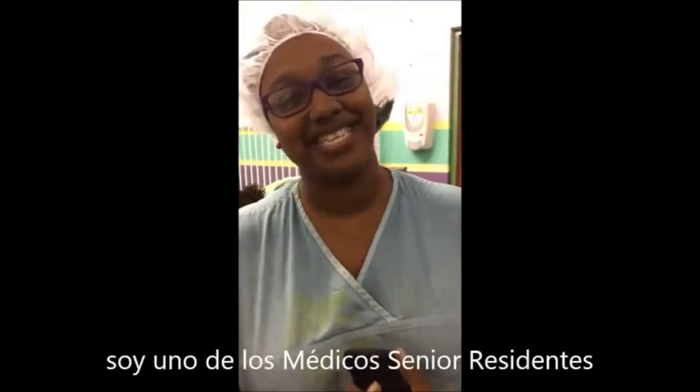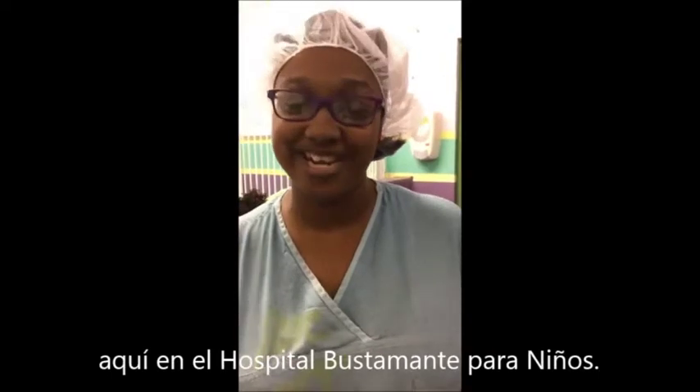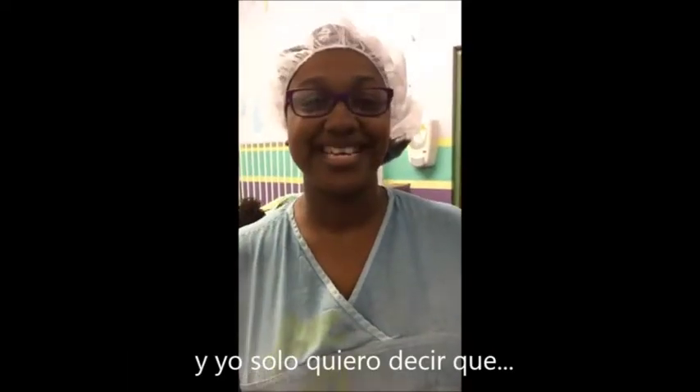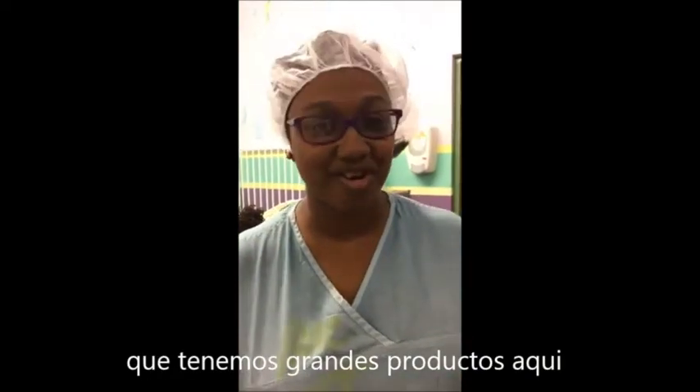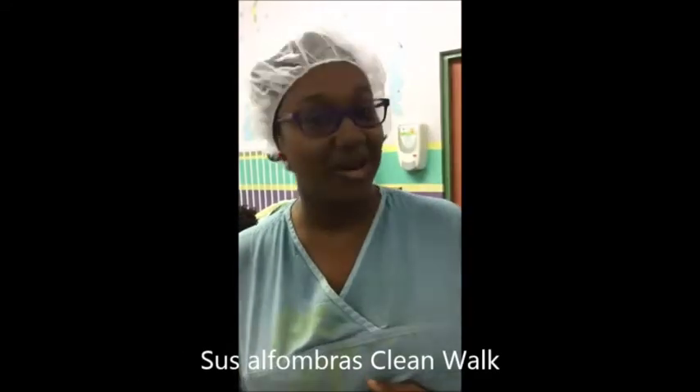I'm Dr. Wakan. I'm one of the senior residents on the pediatric surgery team here at the Buster Manson Hospital for Children, and I just want to say that on behalf of the surgeons here that we get great products here that is applied by 3M — their Clean One Matte.